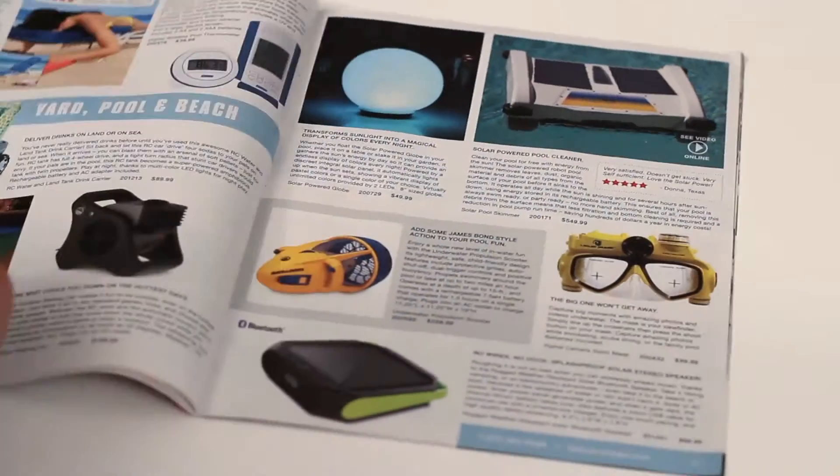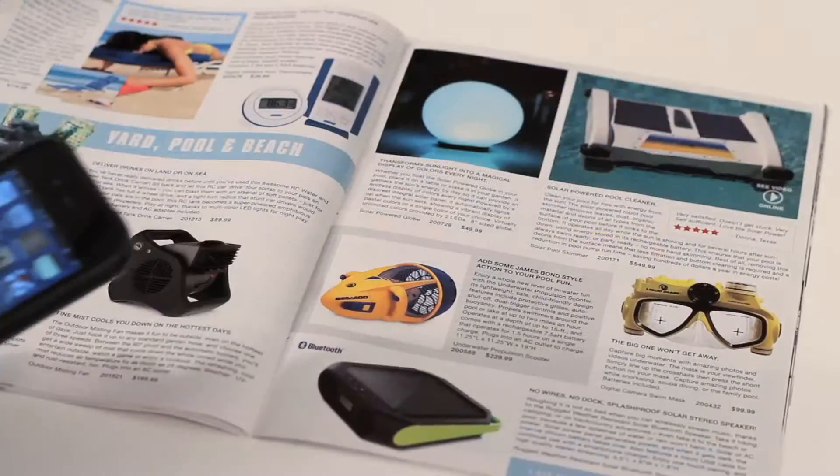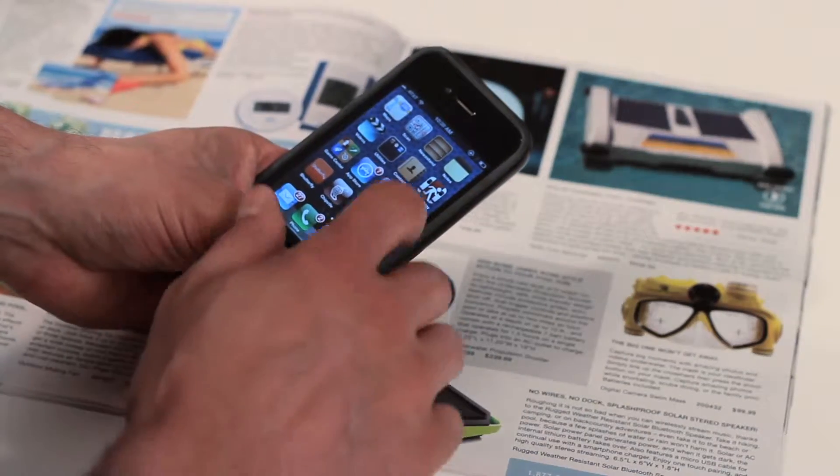No more post-it notes or folding corners. When you see an item you like, just launch the Catalog Click app.